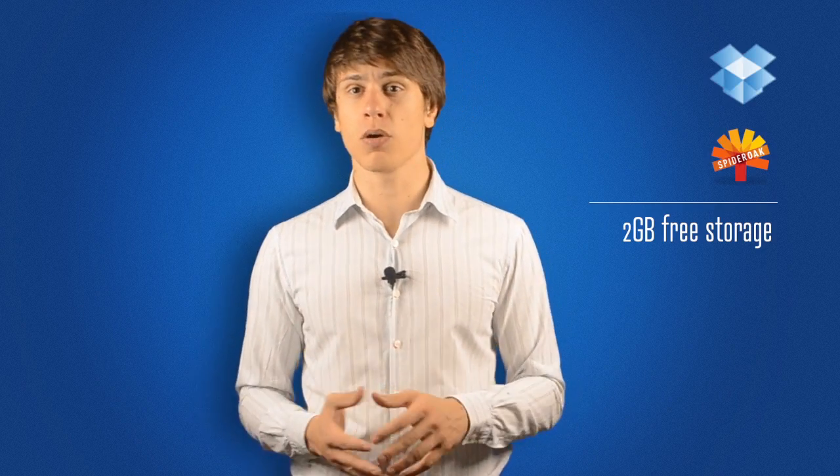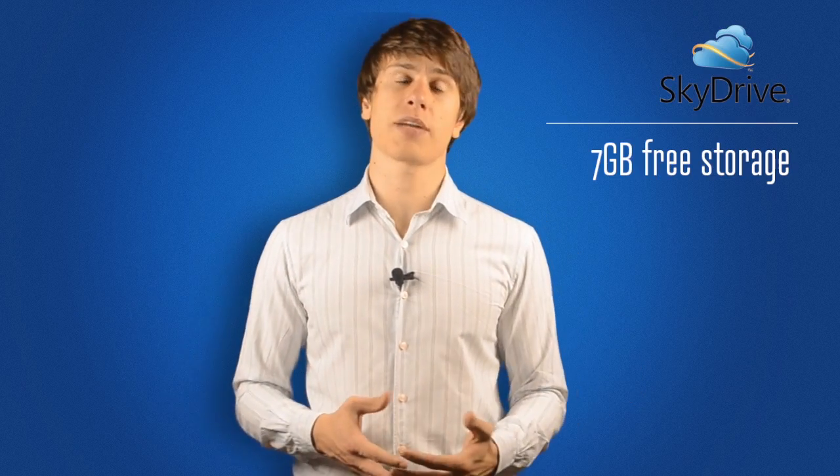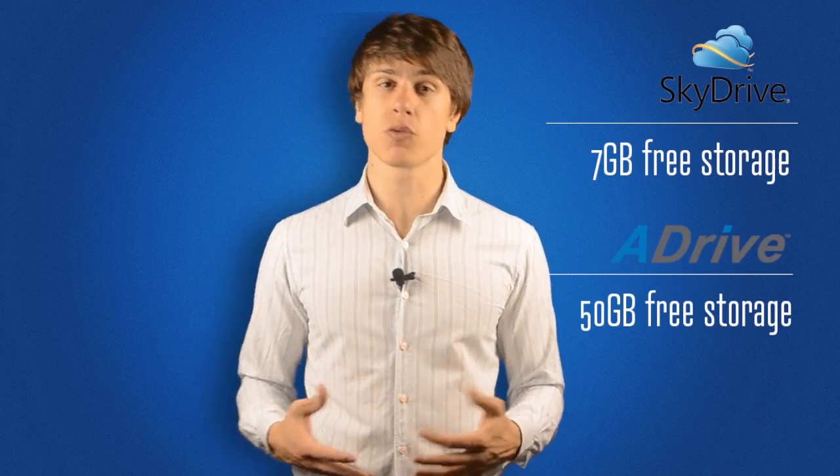The offered storage capacity ranges from 2GB such as Dropbox and SpiderOak, all up to 7GB for SkyDrive and 50GB for A Drive. But obviously, storage is not the most important part. You have to think about encryption, reliability, and synchronization as well.